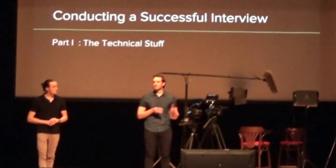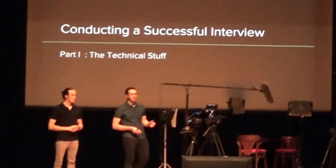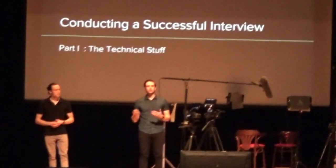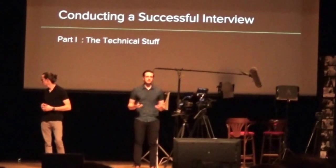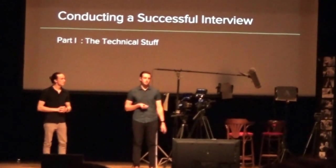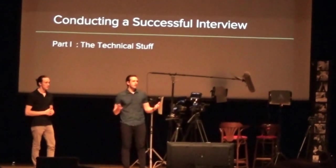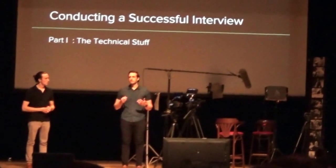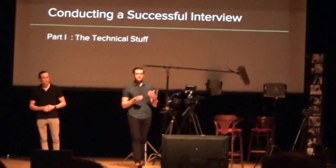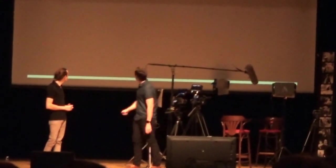We're going to be covering two parts. The first part is the technical stuff — lighting, sound, camera composition, and everything that goes into the setup. The second part is the actual interview itself, techniques to make it more successful and to make the people in front of the camera more comfortable. There's a lot of equipment up here, but be creative — use windows as lights, use different things if you're on a low budget.